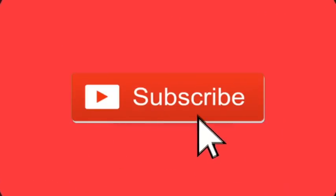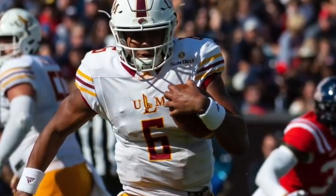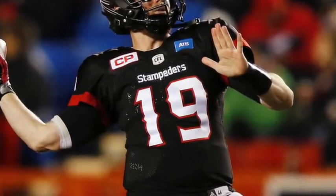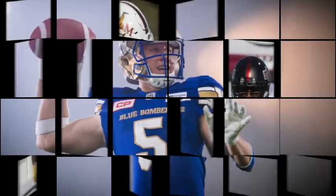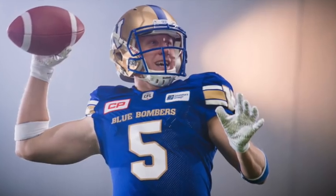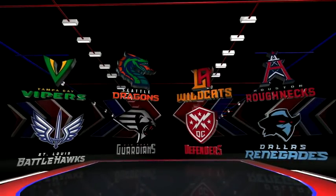Welcome to the channel — make sure to subscribe and hit that bell for notifications. Before we dive in, one quick thing to know: speculation suggests these uniforms are made by Adidas because the template matches the XFL uniforms, although there's no visible Adidas symbol. We'll find out once they're in stores. Ranking these uniforms was difficult because I love them all — I think they did a fantastic job.